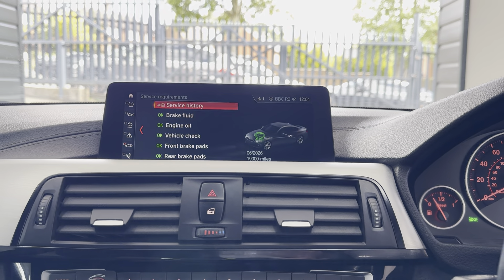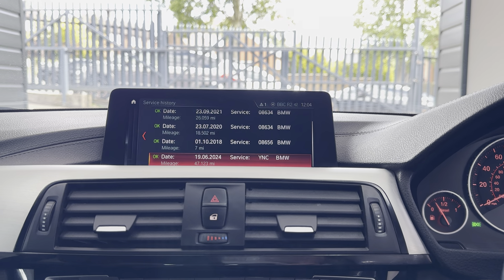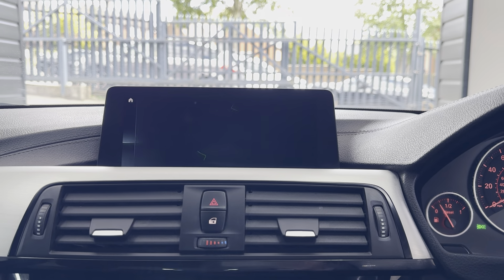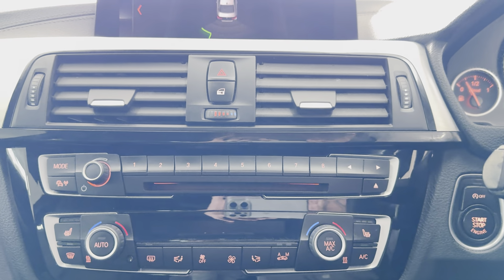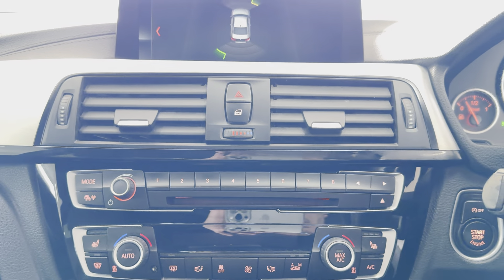Not due a service for 19,000 miles, and it has a full service history. Front and rear parking sensors are also fitted. For more details on the car, please do see the links below. Take care, bye-bye.